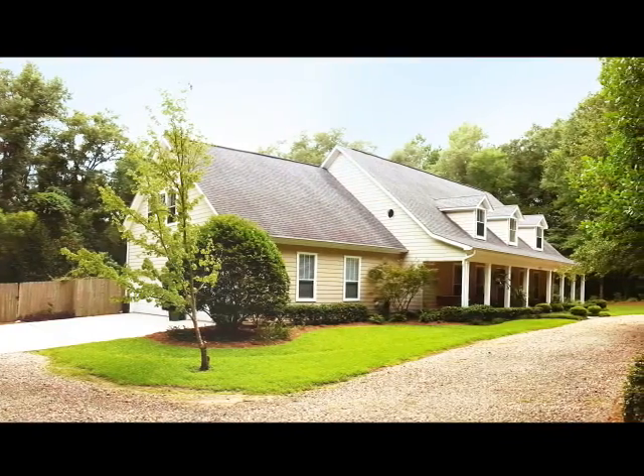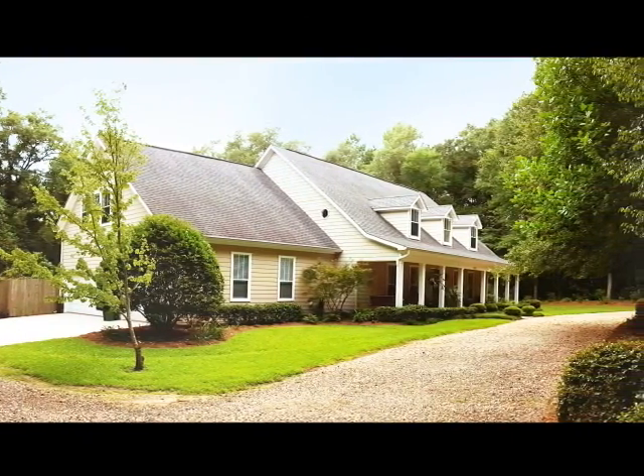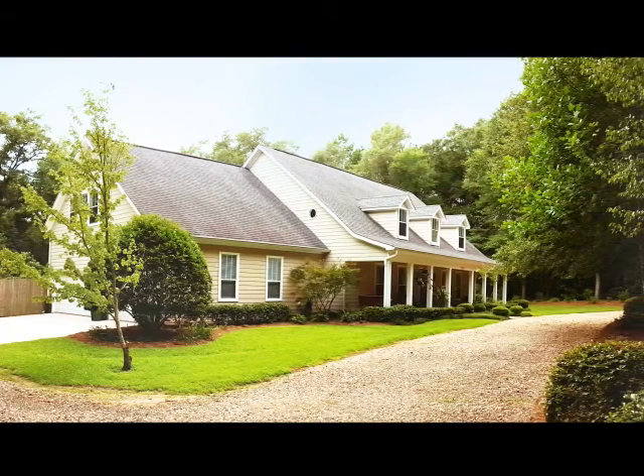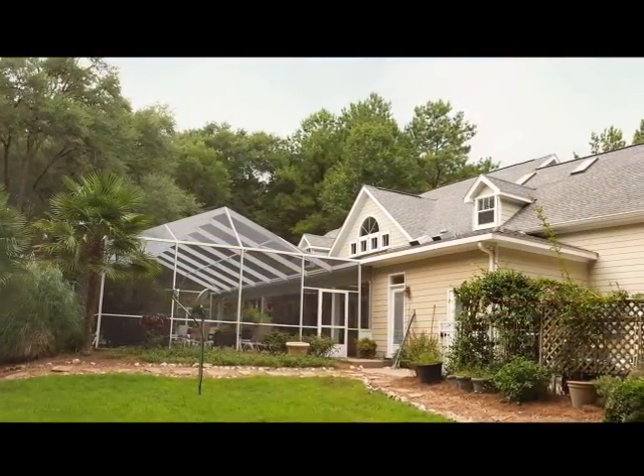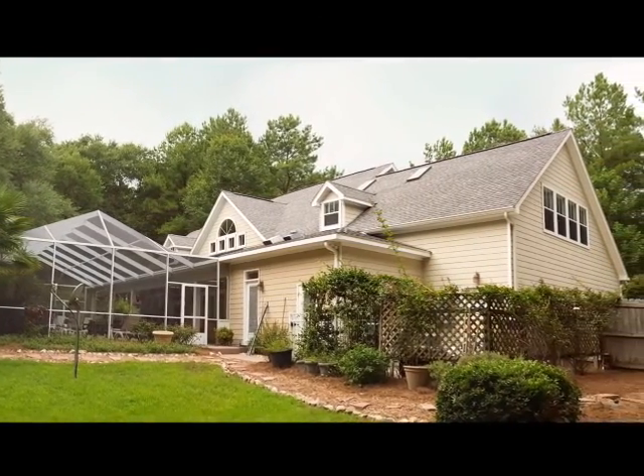This beautiful home also features granite floors in all four bathrooms and the laundry room, pecan wood flooring, plenty of closets, a whole house generator, and a custom dog kennel with water and electricity, as well as a large fenced run.